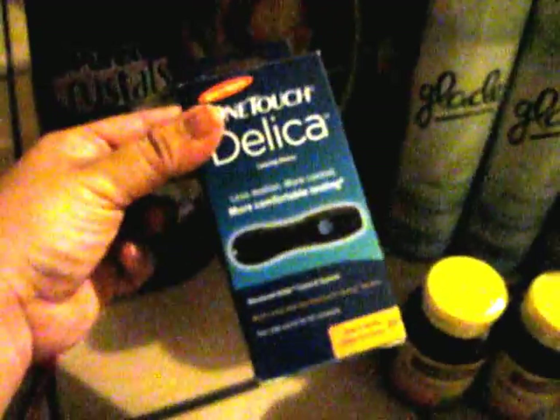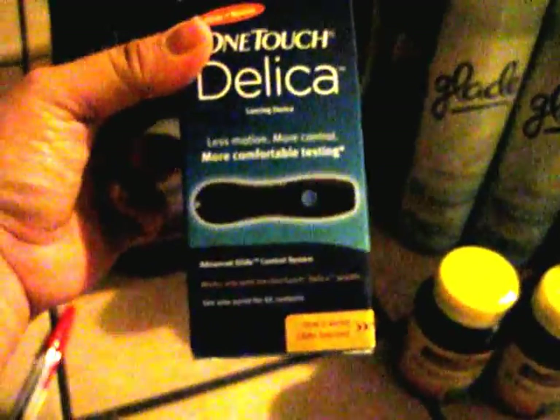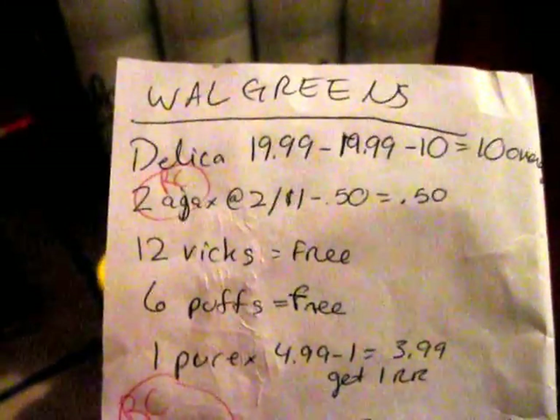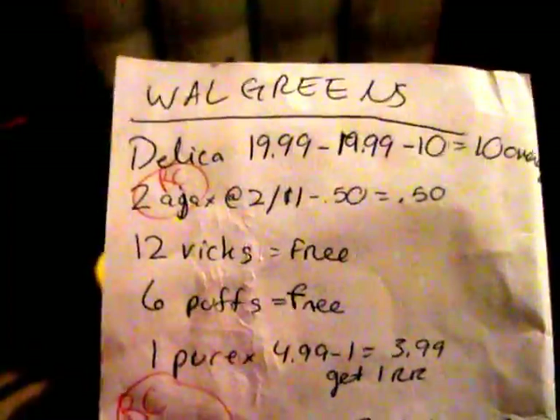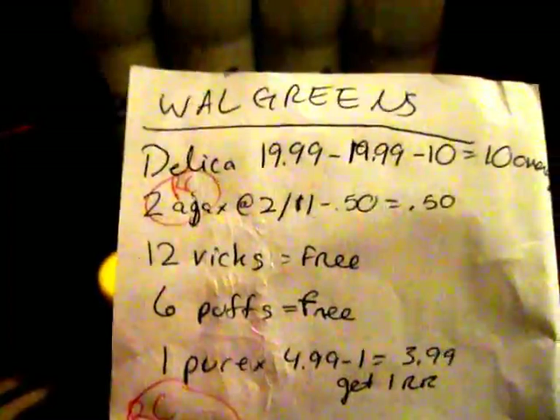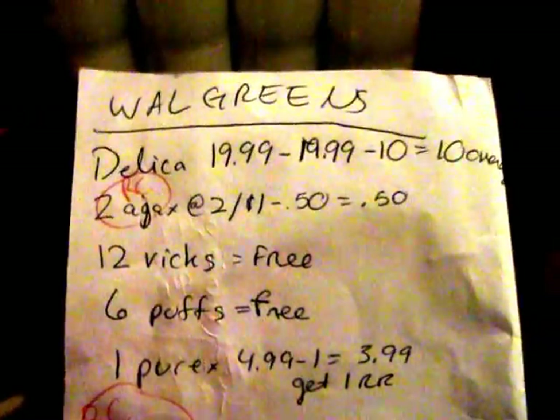At Walgreens, I just got the Purex — the lavender one — the One Touch Delica lancing device, and this cute little pencil with little trees on it. My daughter's always complaining that she can't find any pencils, so I'll give that to her for Christmas. The Delica was $19.99 and I had a coupon for $19.99 off any One Touch Delica lancing device, so that was free.